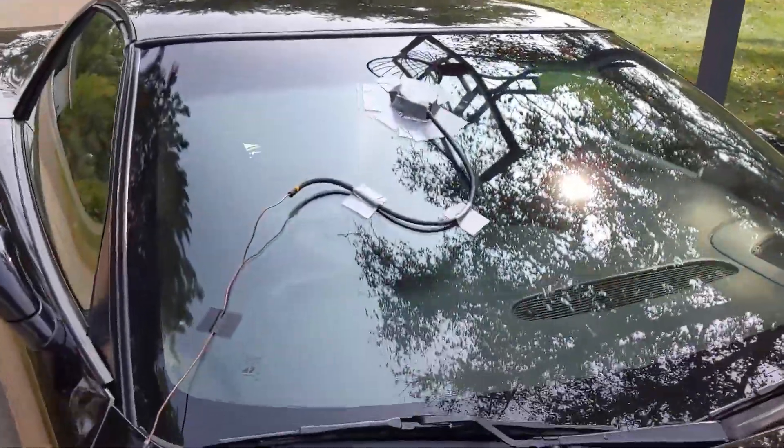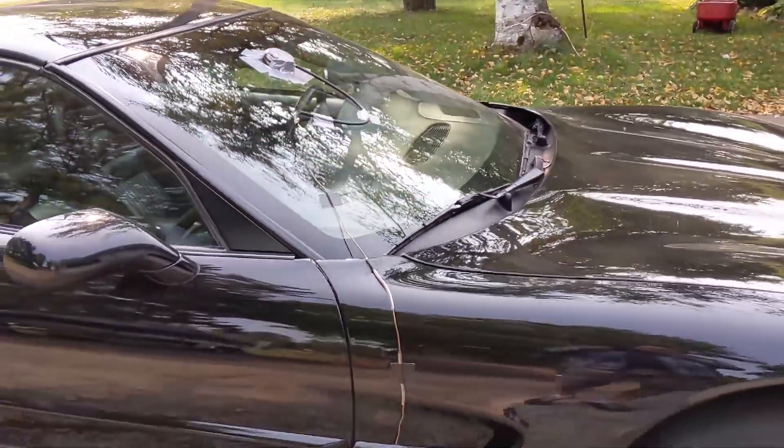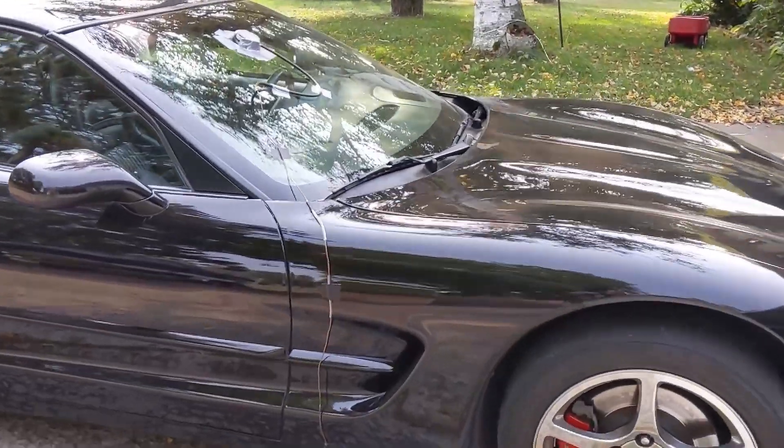We've made some more exhaust modifications in the search for more horsepower. Now we've got the pressure gauge strapped to the windshield and we're going to do some wide open throttle testing to make sure we've reduced the back pressure.